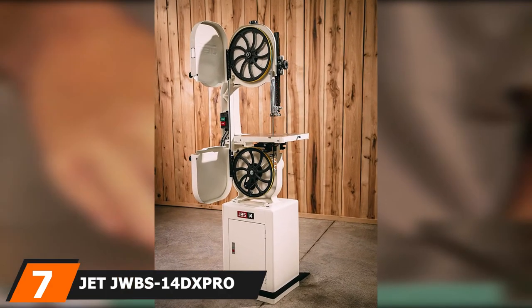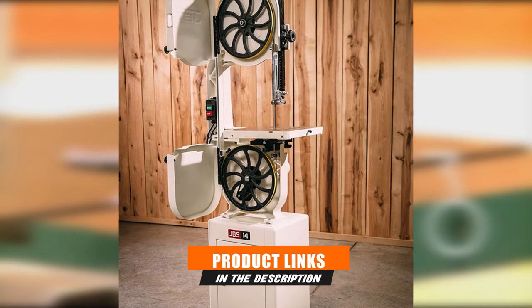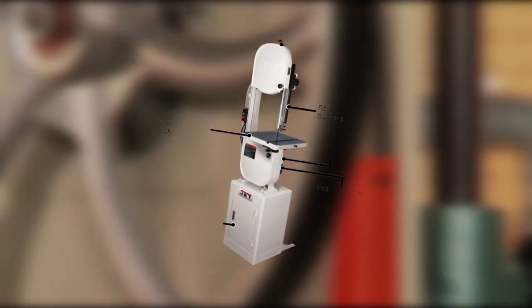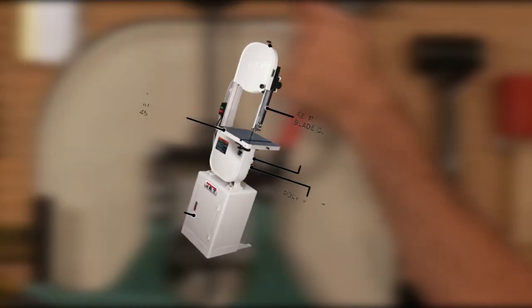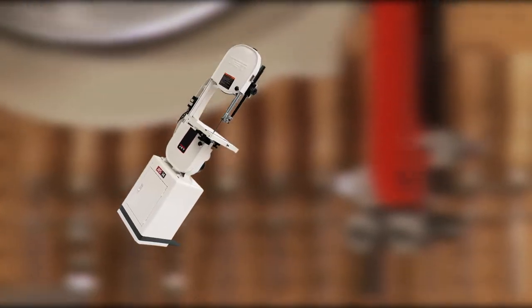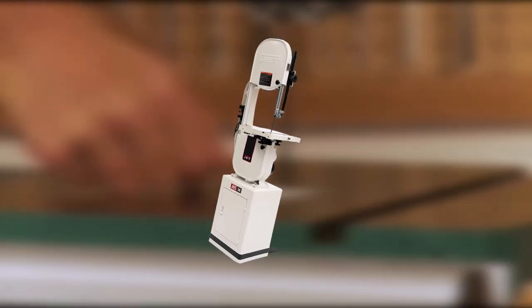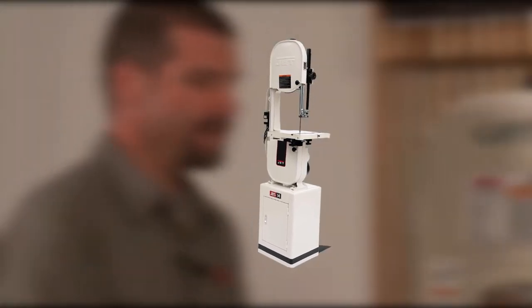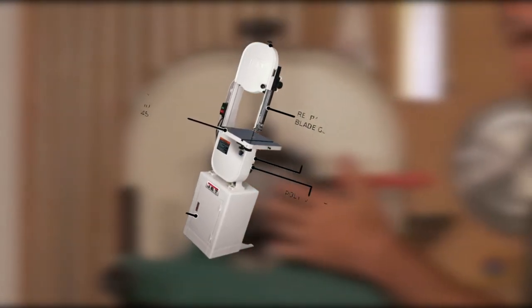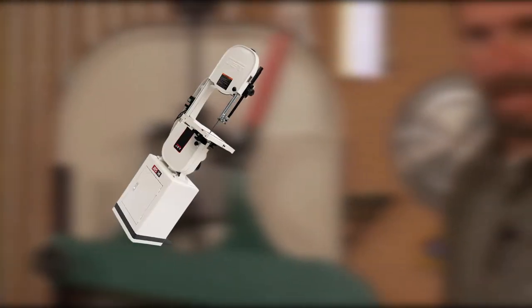At number 7, we have the Jet JWBS-14 DXPRO Deluxe Benchtop Bandsaw — our number 1 pick and also the best benchtop metal cutting bandsaw. With this 14-inch high-end professional-style machine, you can do a variety of cutting tasks: cross-cut, rip-cut, or scroll, while re-sawing boards up to 12 inches wide. Its 1¼ HP motor with 2-speed poly V-belt drive cuts at 1,500 or 3,000 SFPM. The cast-iron frame provides powerful performance, with a cutting surface of 5 x 15 inches, handling materials up to 13.5 inches wide and 12 inches tall.